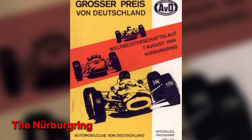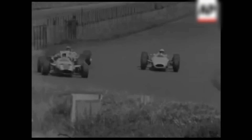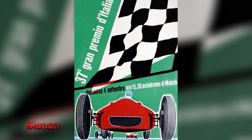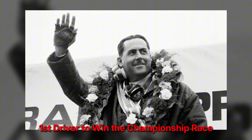The Nürburgring, long and vicious, rewarded rhythm and punished overreach. There, the car's virtue was not maximum speed but repeatability across a lap, with 100 chances to make a small mistake. Brabham took the lead early and managed it, measuring risks with the calculation of a driver-constructor who knew what each component could accept. By the time Monza arrived, the tidal mathematics favored prudence. Four wins, robust finishes elsewhere, and a margin built on the habit of finishing. Jack Brabham became the first driver to win a world championship race and then the title in a car bearing his name.